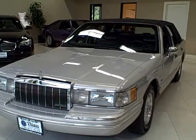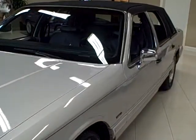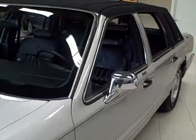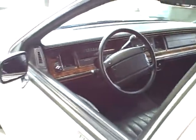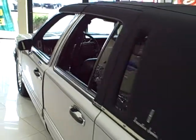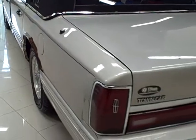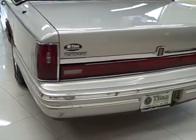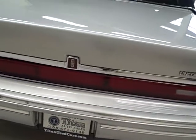This 1992 Lincoln Town Car is available from Titan Auto Sales. It features a black leather interior wrapped in a titanium frost metallic exterior. This is the cleanest 92 Lincoln you'll find — a blast from the past. This town car has a 4.6 liter V8 engine and seats 5 passengers, coming equipped with 4-wheel anti-lock brakes.